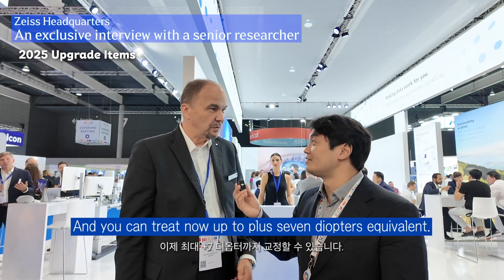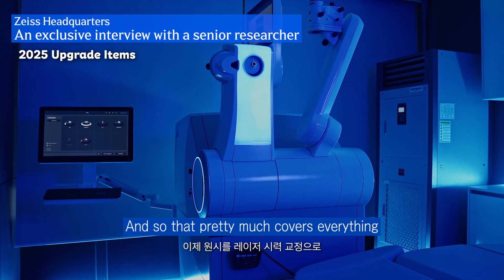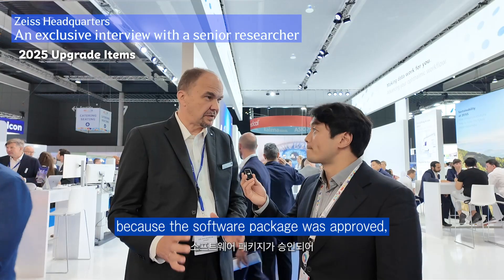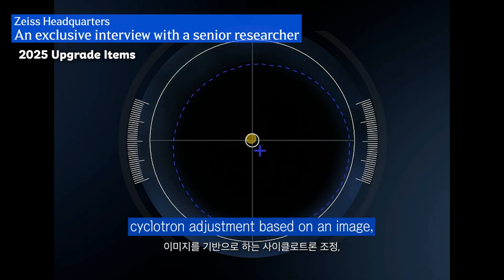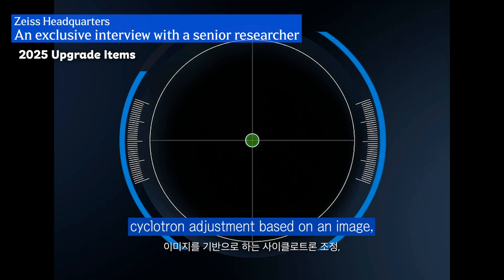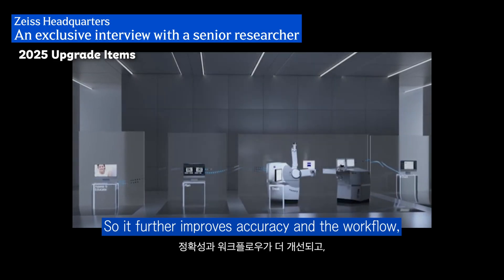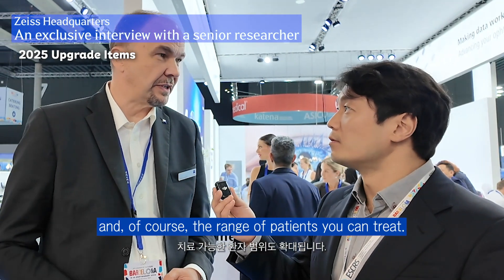We just got the CE mark on hyperopia. You can treat now up to plus 7 diopters regular equivalent, so that pretty much covers everything you can do on laser vision correction with hyperopia. That comes in a package now because the software package was approved. It comes with Oculine — a cyclotorsion adjustment based on an iris image coming from the IOM Master 700 — so that further improves accuracy, workflow, and of course the range of patients you can treat.